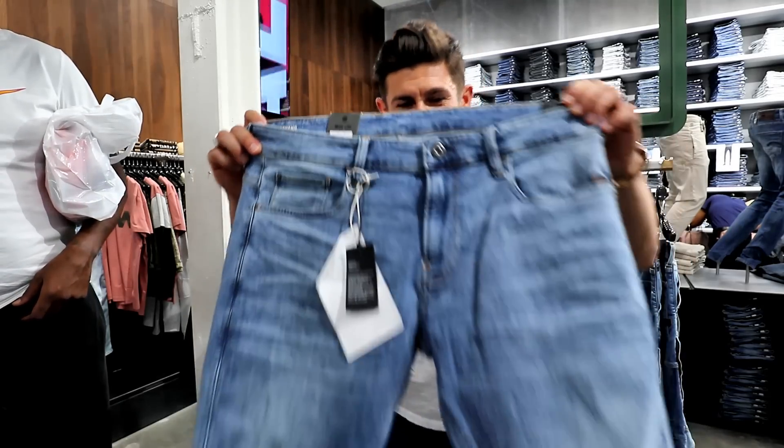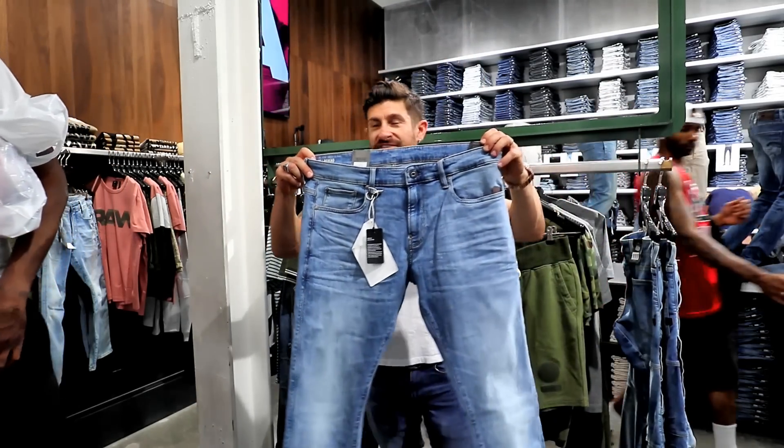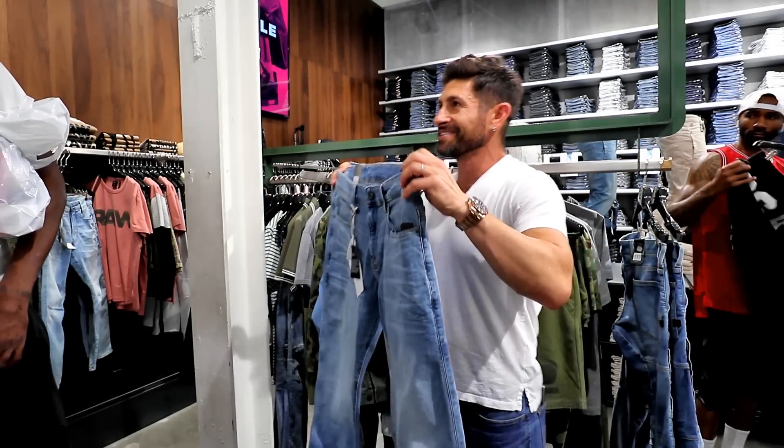I had to make a pit stop in G-Star to see if they've got any of my jeans. I ended up having to order the jeans — they don't have them in stock — but I bought them, and I'm super excited.